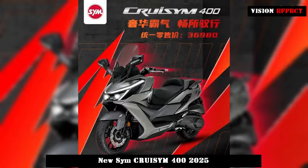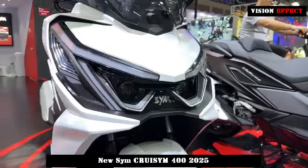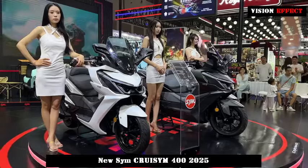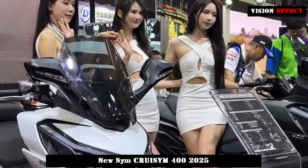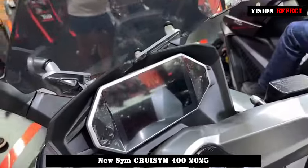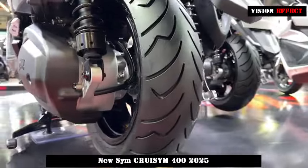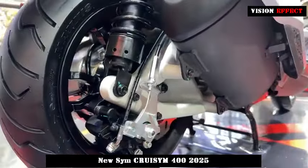The exterior design of CRUSYM 400 combines the essence of future technology with classic aesthetics. The body lines are smooth and full of tension, and the use of section lamination technology makes the whole vehicle look sharp and solid. The design of the suspended instrument panel and decorative panels adds lightness and agility to the front of the car, as if it will take drivers to every corner of the city. The careful harmony of the body colors fully reveals the luxurious temperament of CRUSYM 400.